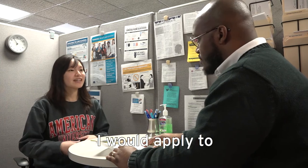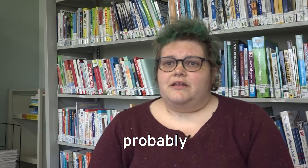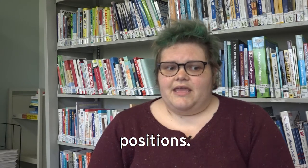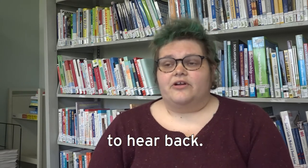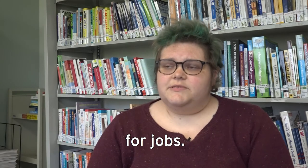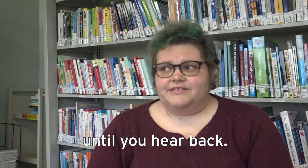I would apply to no less than ten positions. It can take a while to hear back, and there are a lot of students who are looking for jobs, so you should keep applying until you hear back.